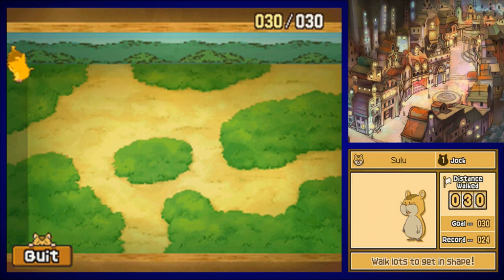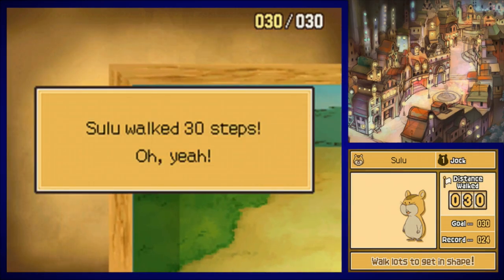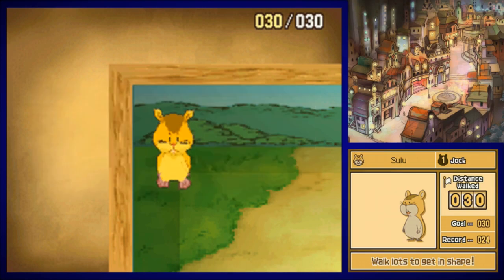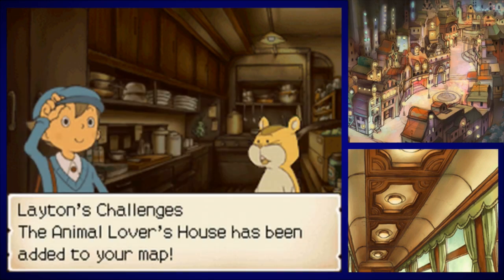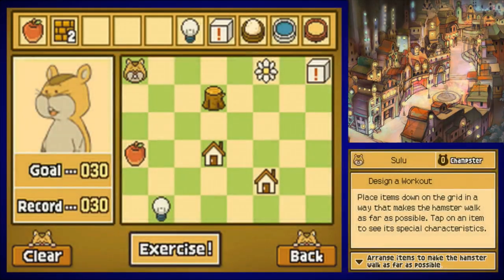He's going back to level zero now. Man, exercise rocks — remember kids, Sulu will now sniff out hint coins for you, never miss another coin. Luke has become best buddies with Sulu. The animal lover's house has been added to your map. He is level zero — the Champster!